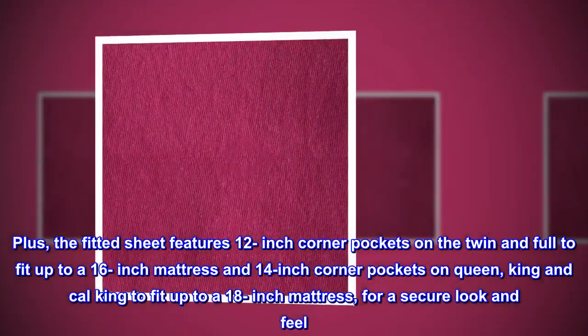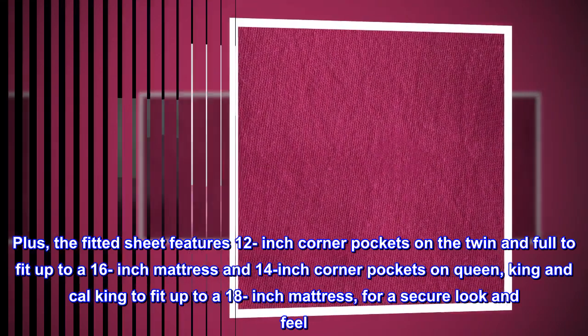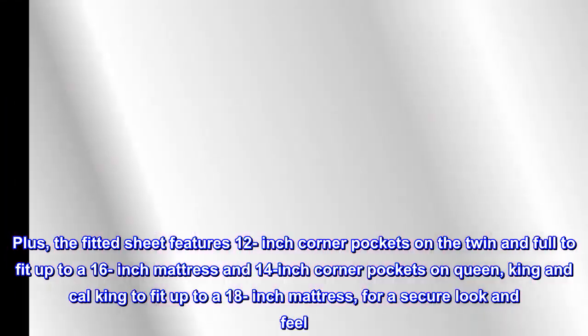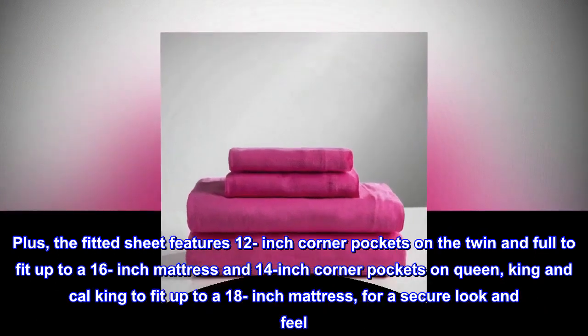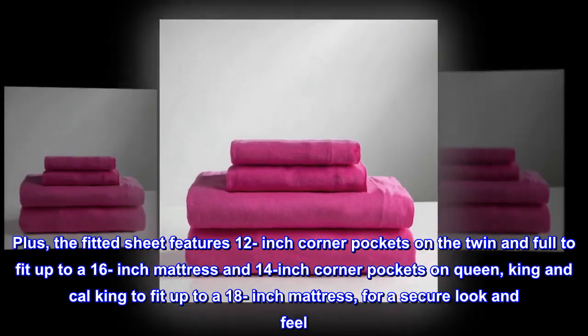Plus, the fitted sheet features 12-inch corner pockets on the twin and full to fit up to a 16-inch mattress, and 14-inch corner pockets on Queen, King, and Cal King to fit up to an 18-inch mattress, for a secure look and feel.